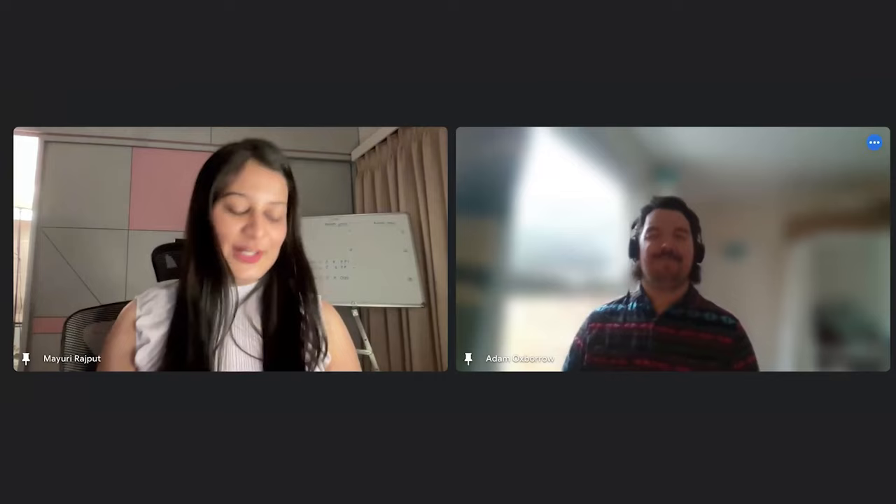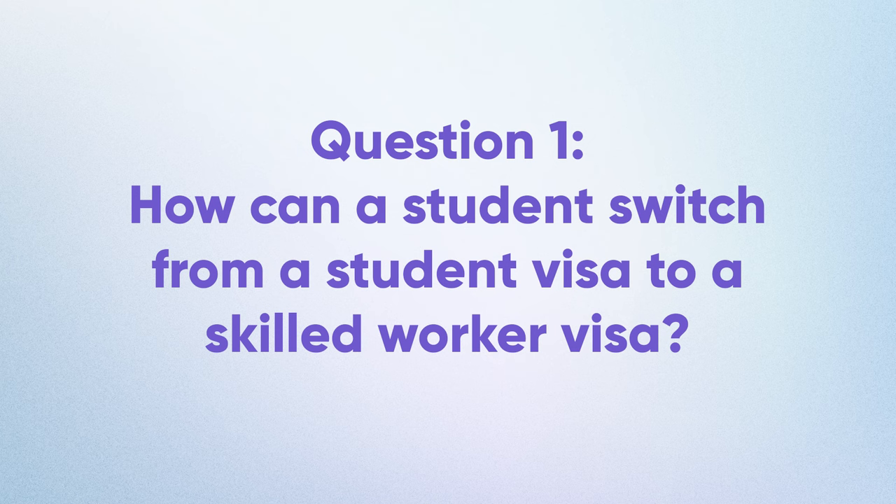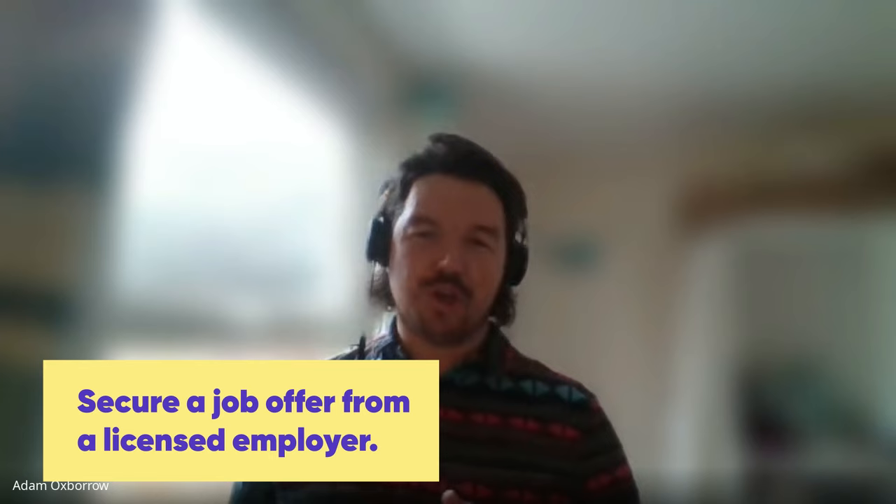The first question: how can a student switch from a student visa to a skilled worker visa? A student will need to secure a job offer from a licensed employer — every company that wants to hire an international student needs to get a license. The rules changed recently: you can only switch at a maximum of three months before the end of your course, or once you've completed your course. Your employer will then give you a certificate of sponsorship and you'll make a visa application to switch to the skilled worker route.